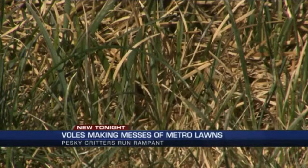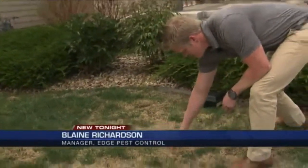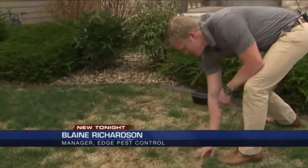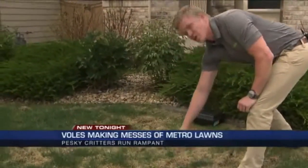The thought of having hundreds of rodents in your yard is usually disturbing. Blaine Richardson is with Edge Pest Control. As you clear out some of this grass, it kind of helps you see — they just eat out the roots all along and kill the grass.